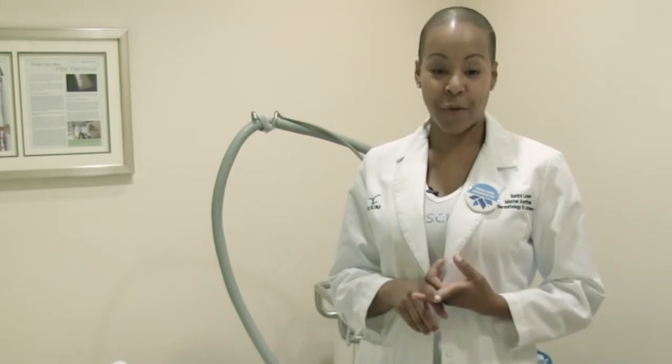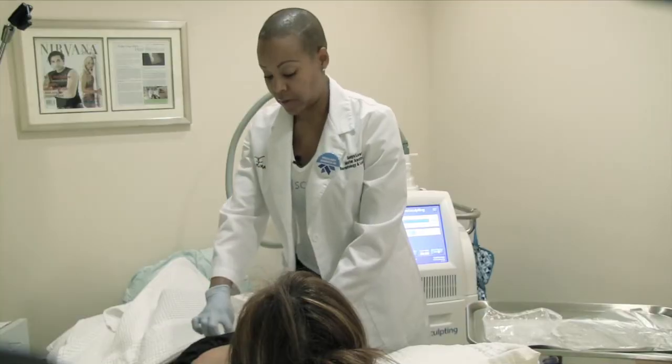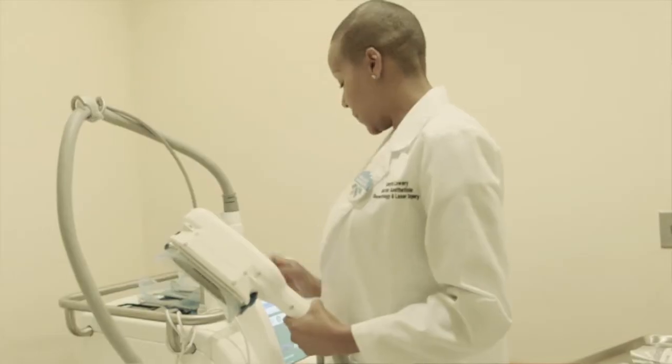The first thing we do is take your before pictures, because we want you to be able to see your results. She does not have very much fat — she just has a very small bulge that bothers her.